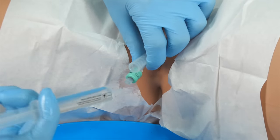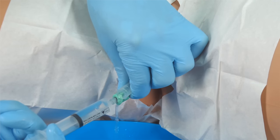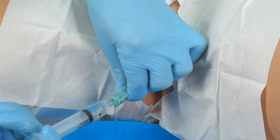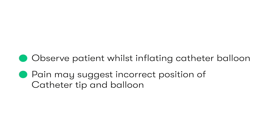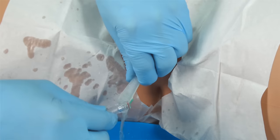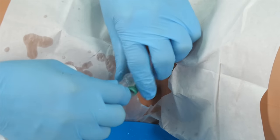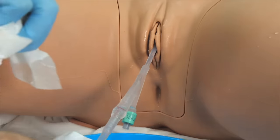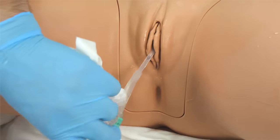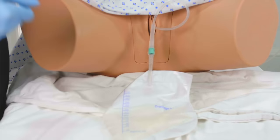We can then inflate the catheter balloon using the syringe via the specific balloon port, which will specify the volume of sterile water needed to fully inflate the balloon. Whilst inflating the balloon, observe the patient's face to ensure they don't show any signs of discomfort, as this could indicate that the catheter tip and balloon may be incorrectly positioned. Having inflated the balloon, remove the syringe and attach the catheter bag, then gently pull the catheter until resistance is felt, indicating the tip and balloon are correctly positioned at the bladder neck. We can then recover the patient.